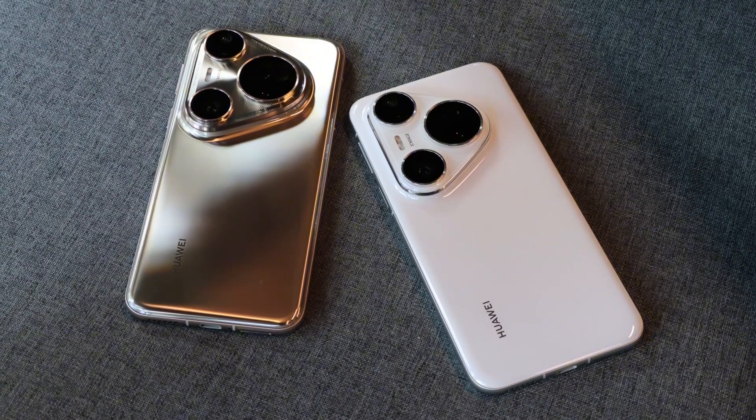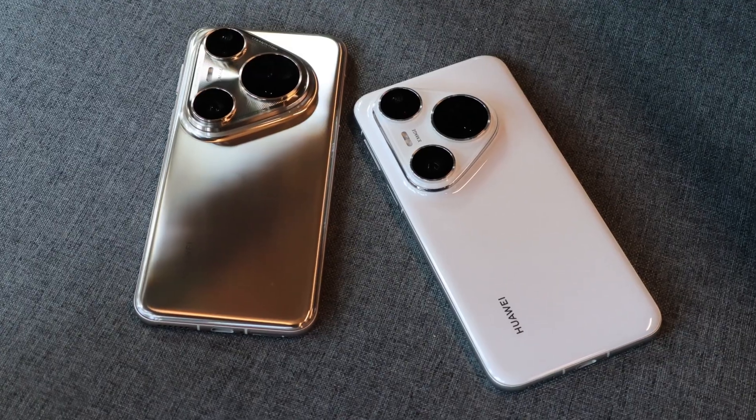Hi, this is Peter of Gearsguide.com, and let me show you using the new Pura 80 series high-end camera phones.